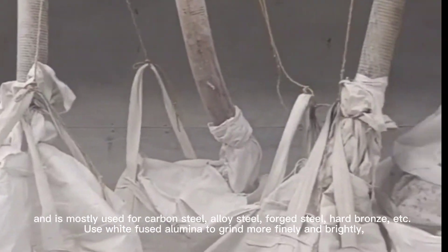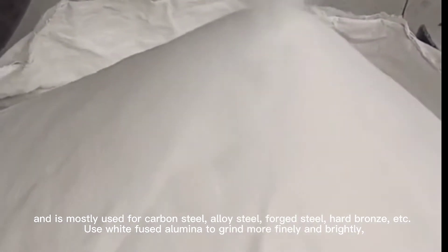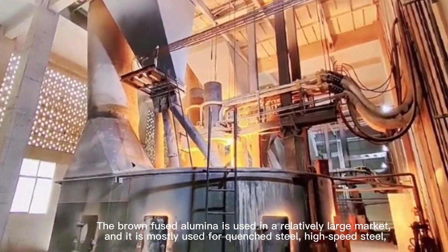White-fused alumina is mostly used for carbon steel, alloy steel, forged steel, hard chrome, etc. Using white-fused alumina gives a finer and brighter finish. Brown-fused alumina is used in a relatively larger market.